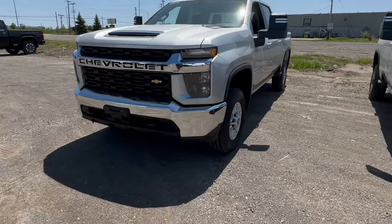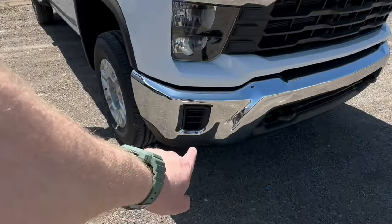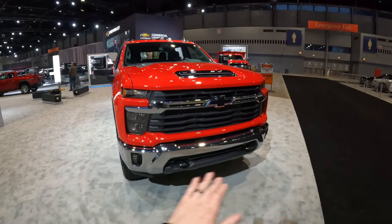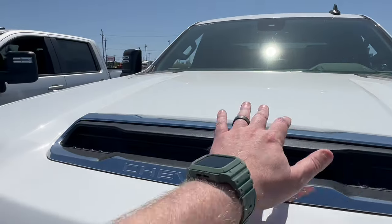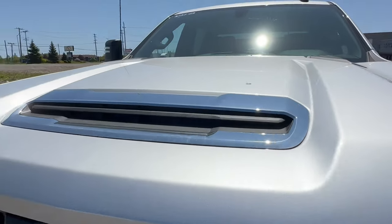Not only that, but as you can see here, there's this blank area on the 2024, whereas you do at least have the option to put fog lights into the LT on this one — I've seen one with the fog lights in it. Also up here, the 2023 has 'Chevrolet' in chrome, which is just a different design than what we're seeing on the 2024.